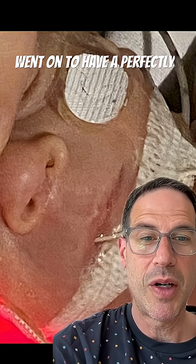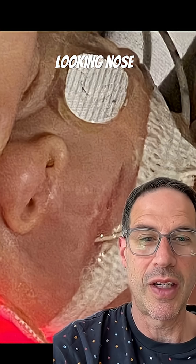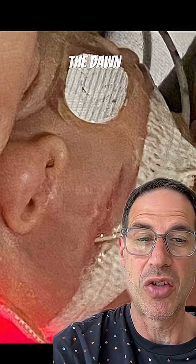Voila! That hole was gone — this totally repaired itself. This baby went on to have a perfectly normal looking nose. Could this represent the dawn of a new era for wound management in the newborn?